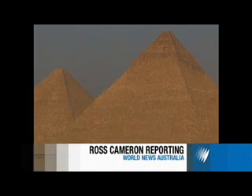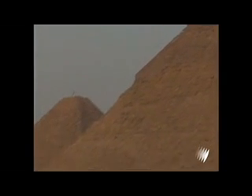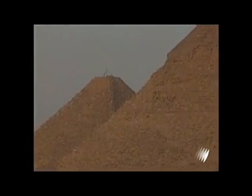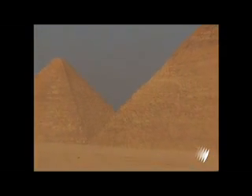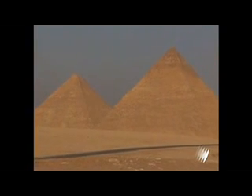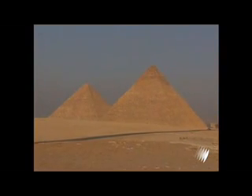Rising 140 metres out of the desert on the outskirts of Cairo, the Great Pyramid of Giza has long been stripped of its beauty. The marble slabs transported from Aswan and Tura that encased the monument have been eroded or removed over time for buildings in the city. Of the seven wonders of the ancient world, it's the only one still standing. But after 4,500 years, many of its secrets haven't been revealed.